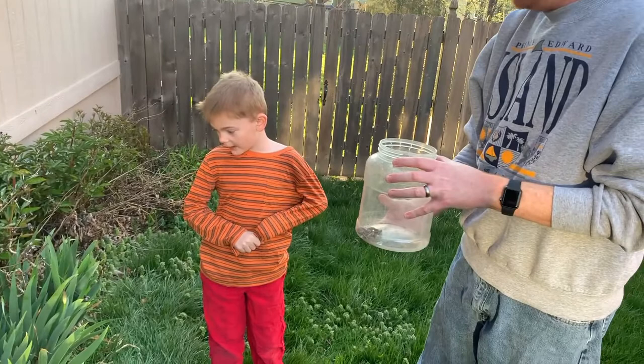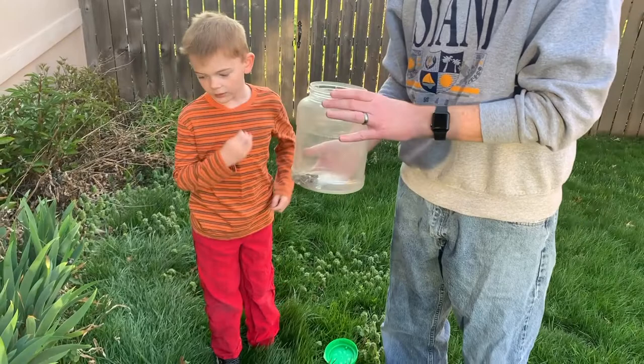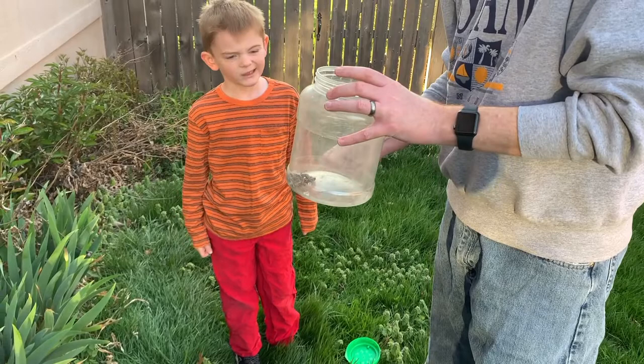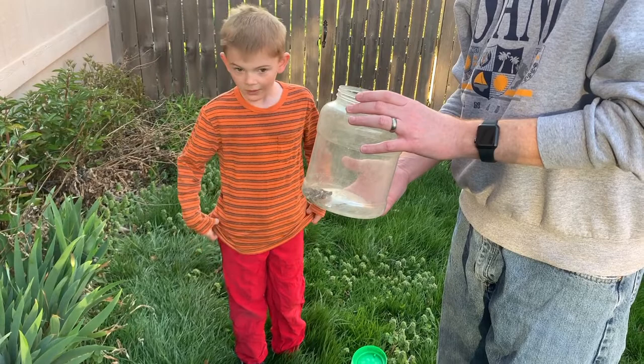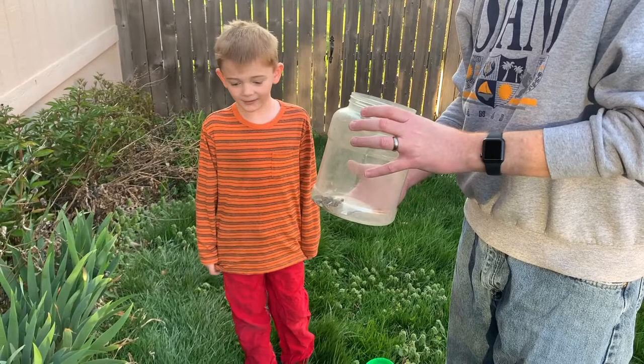They're pretty common though. There are 14 different species of them, but there's only two species that live in Missouri. Which one is this - do you remember what species of ring neck snake this is? A prairie ring neck. And what's the other type of ring neck in Missouri? Mississippi. And they live down on the other side of the state, but the prairies live up here.